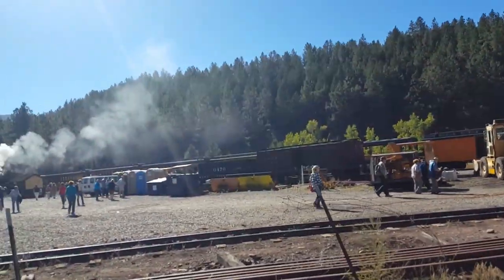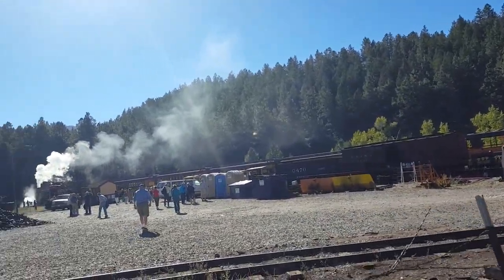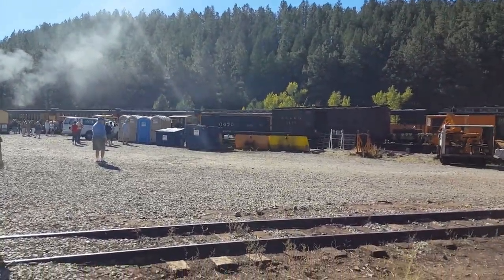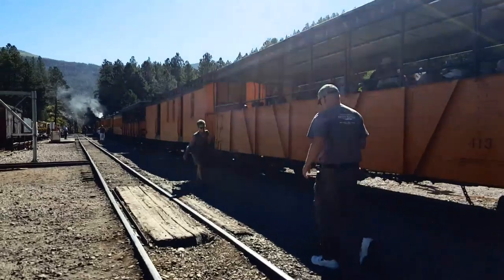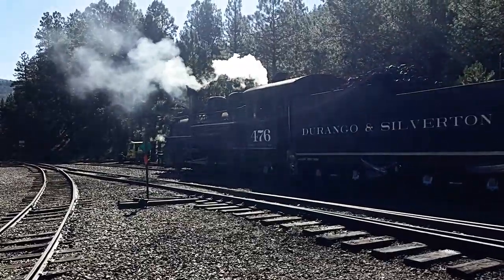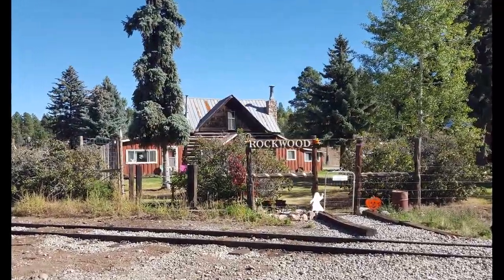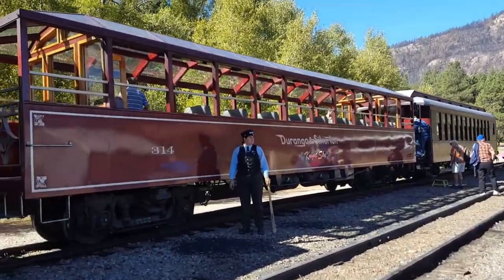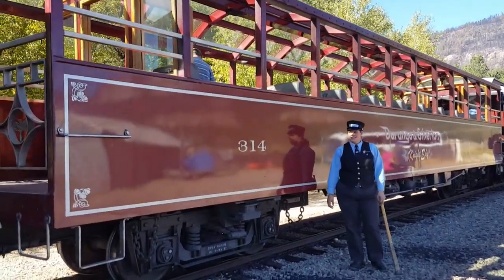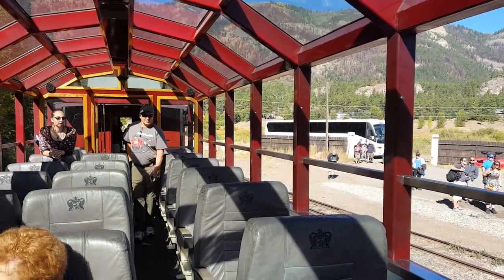The bus just brought us here — this is the Rockwood Station, and then we take the train. We're going to be taking a little walk here before we get on the train for our ride. This is going to be the car that we're on today, Car 314. We're getting settled on the train, getting ready for our ride.